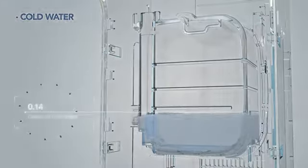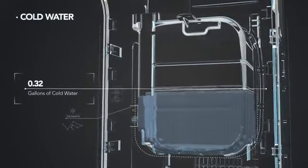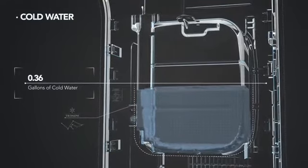The unit stores 0.36 gallons of cool water, available at any time for optimal convenience.